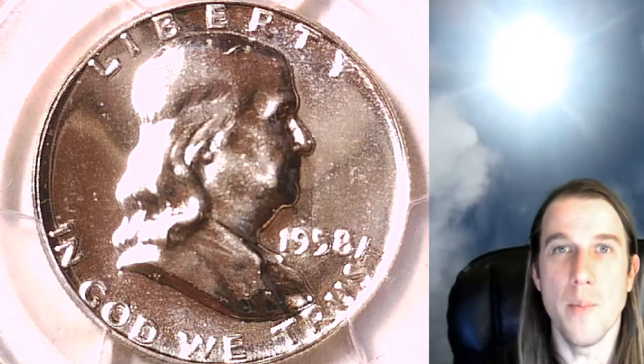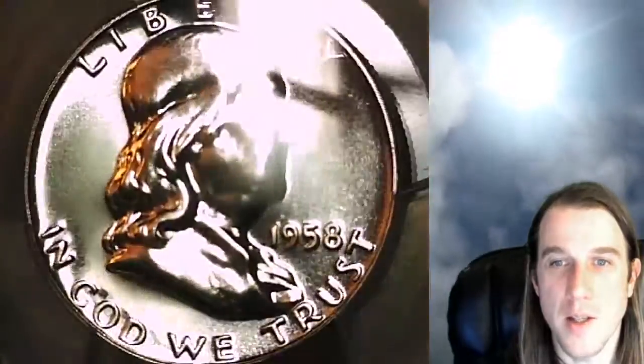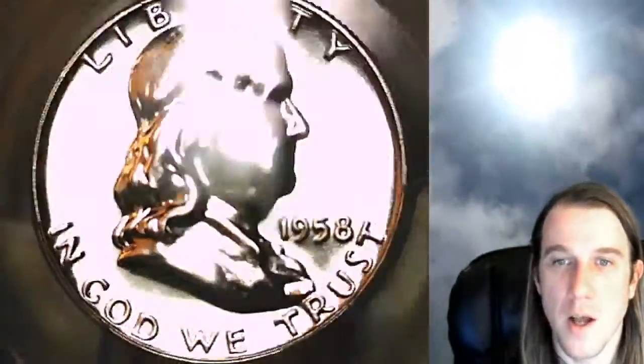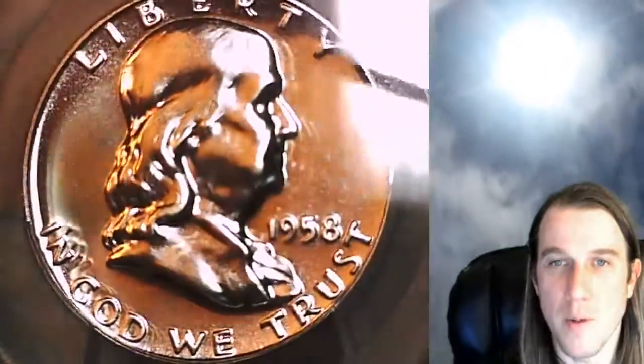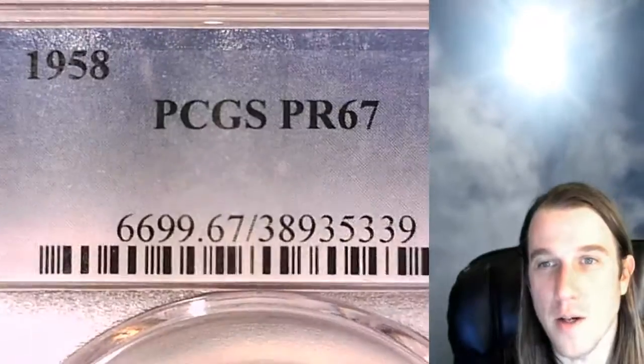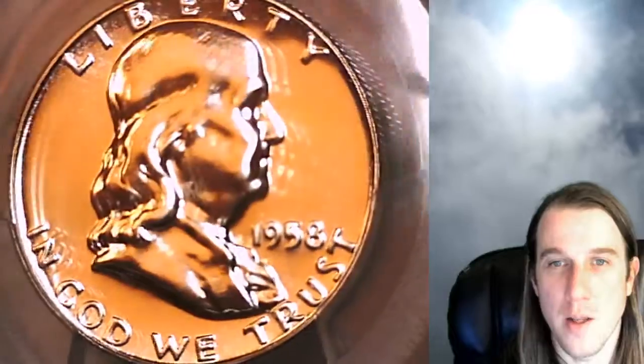Hello again everyone and welcome back to Time Travelers Coin Exchange. The next coin we're going to look at is a 1958 proof Franklin half dollar. This one is a proof coin from the Philadelphia Mint. It has been graded by PCGS and they graded it proof 67. We'll take a look at the front of Franklin here.